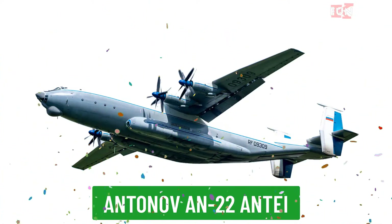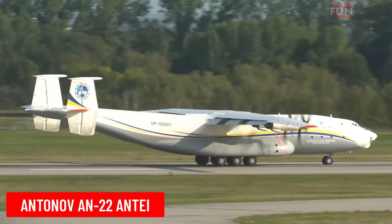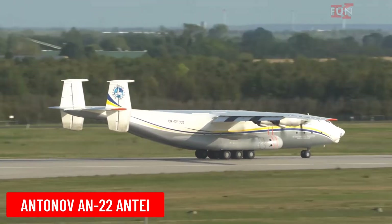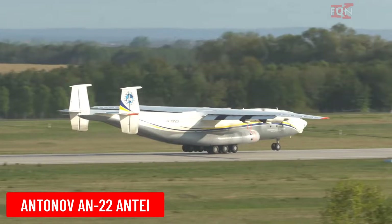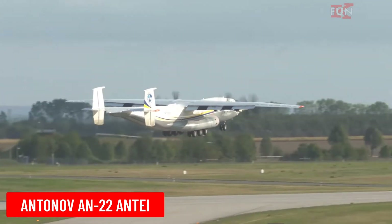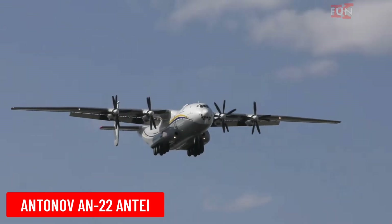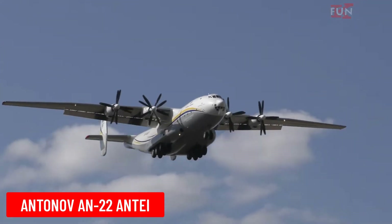Antonov AN-22 Antei is a heavy transport aircraft developed by the Soviet Union's Antonov design bureau. The AN-22 is the largest turboprop aircraft in the world, used for transporting heavy military and civilian cargo.